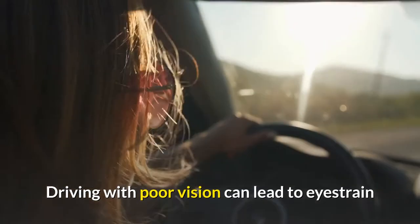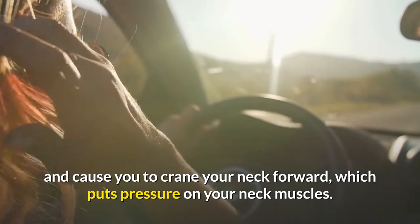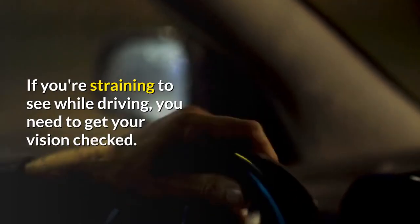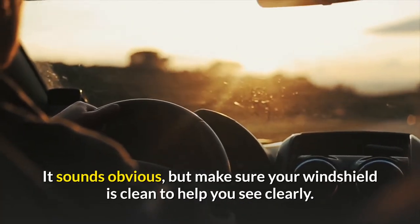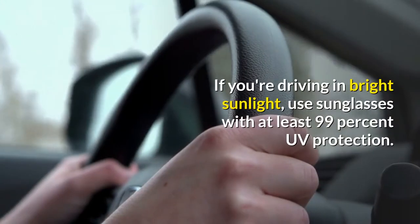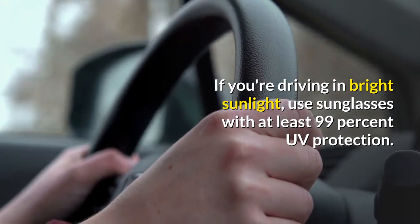5. Avoid eye strain. Driving with poor vision can lead to eye strain and cause you to crane your neck forward, which puts pressure on your neck muscles. If you're straining to see while driving, you need to get your vision checked. It sounds obvious, but make sure your windshield is clean to help you see clearly. If you're driving in bright sunlight, use sunglasses with at least 99% UV protection.